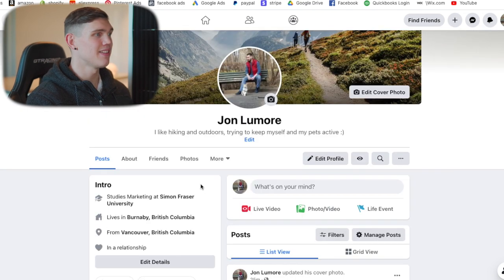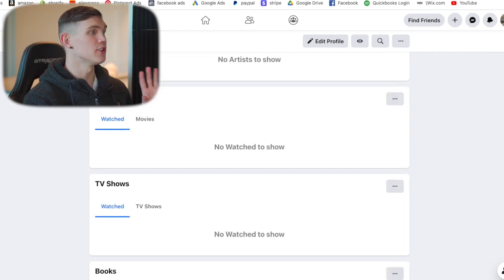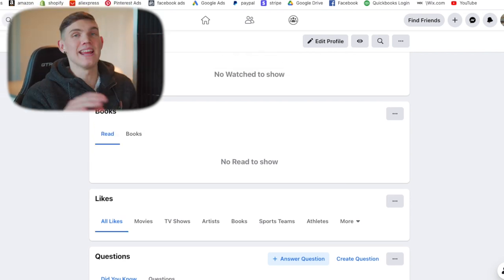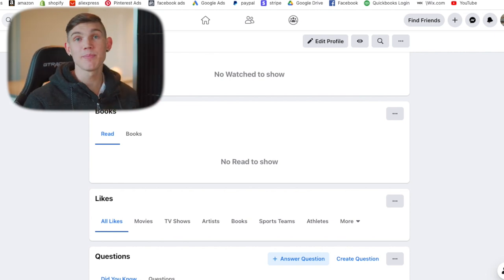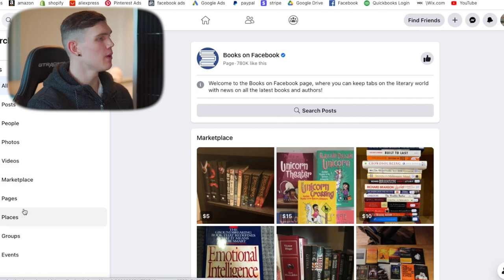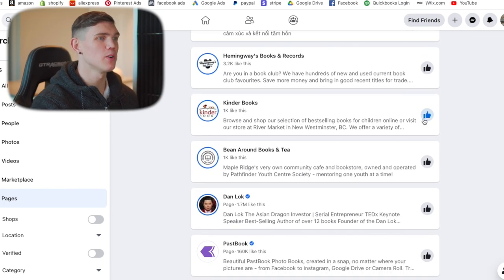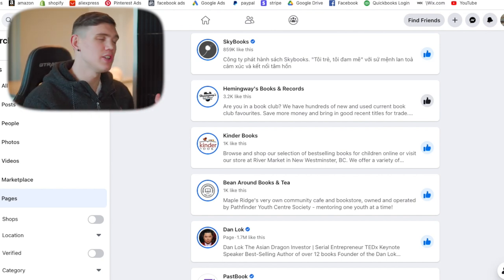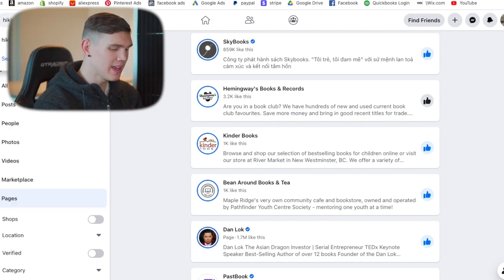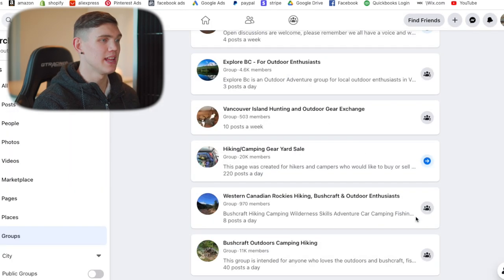Then we want to start adding things related to stuff he's interested in. In the about section there's a section for sports, music, movies, TV shows, books, likes, and all these different things. We want to go and start liking some stuff and interacting with different groups and pages, because that's what a regular profile would do. When looking for pages, you want to like certain pages — not too many from the start. Find books, movies, TV shows that line up with this person's profile. We'd also try to find hiking outdoor groups and join a couple, not an excessive amount, just enough to show active interest in the community.